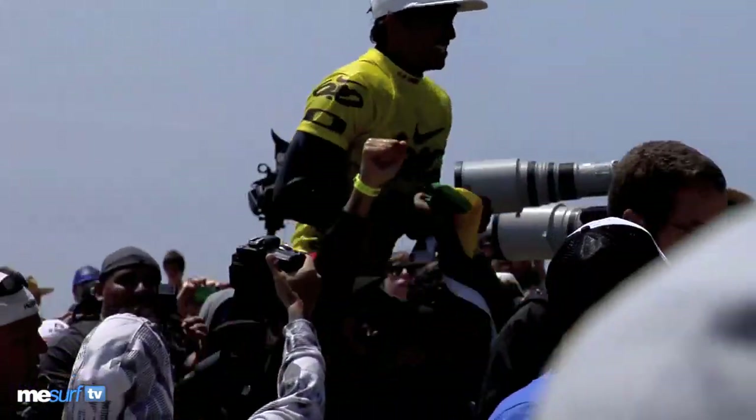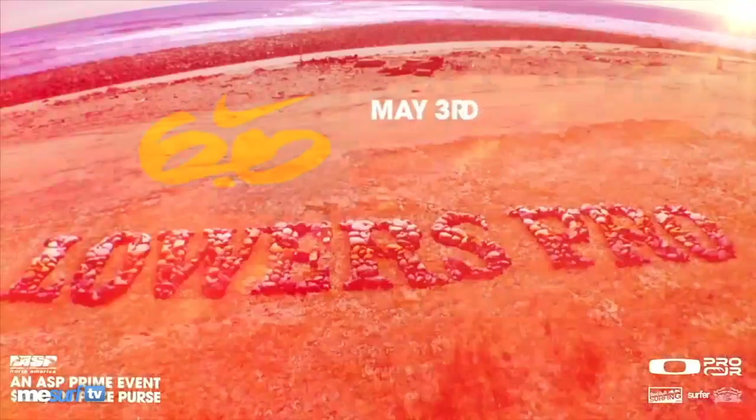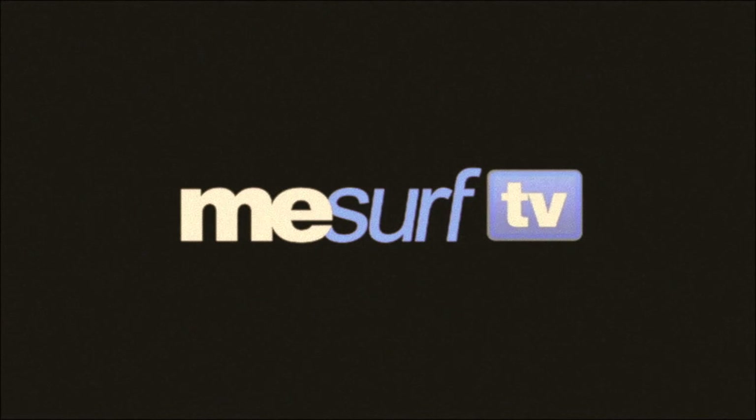But in the end, it was Miguel Pupo of Brazil who took out the event, which was completely dominated by the Brazilian contingent. Congrats to Miguel, and that's your top 10 folks. We'll see you next time at mesurf.com.